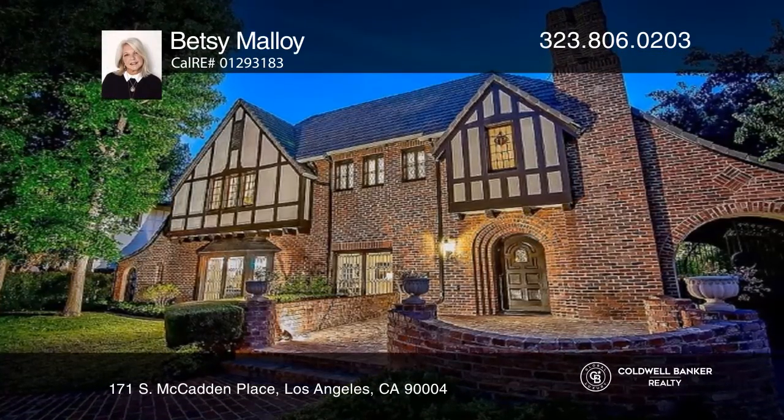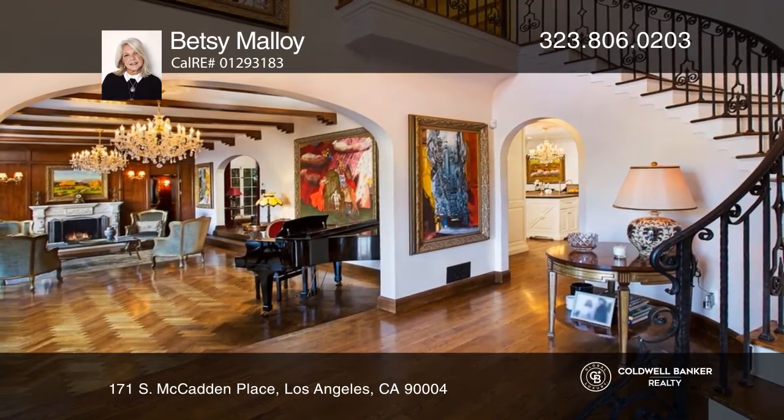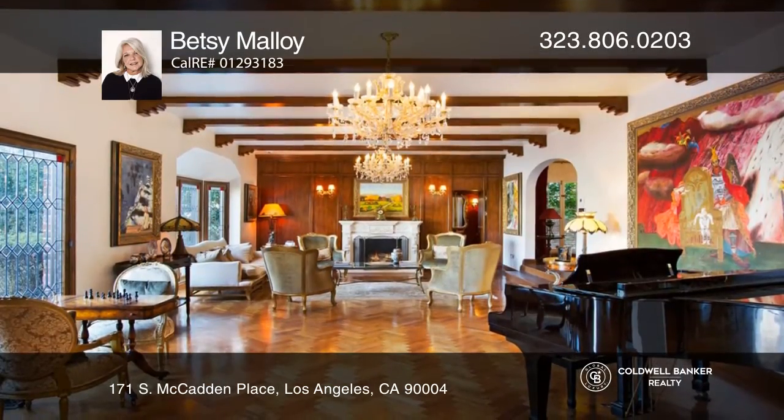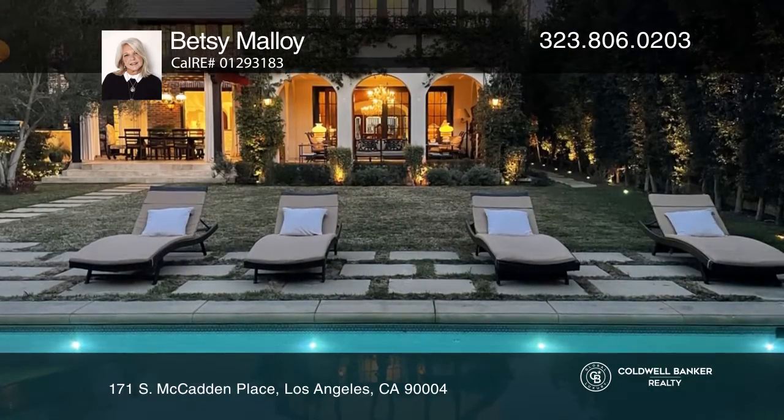Come see this magnificent turnkey English Tudor in Hancock Park. This property was created to entertain — its sophistication and class. There's a wine room and basement with temperature control, a curved staircase to four bedroom suites with a third-story playroom office, and a guest unit totaling six bedrooms and seven bathrooms.